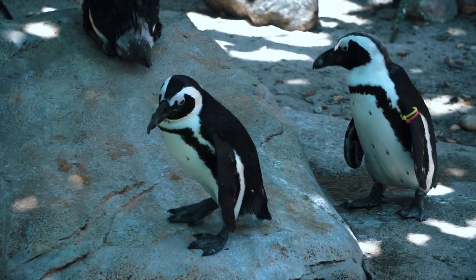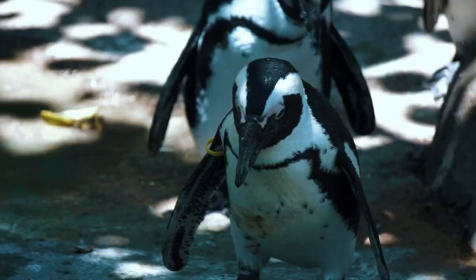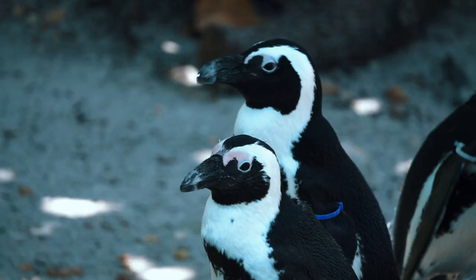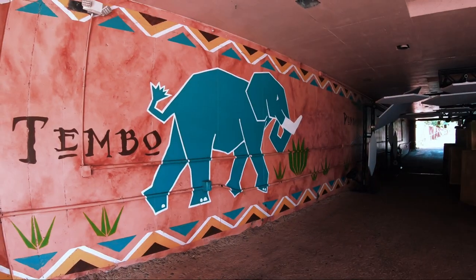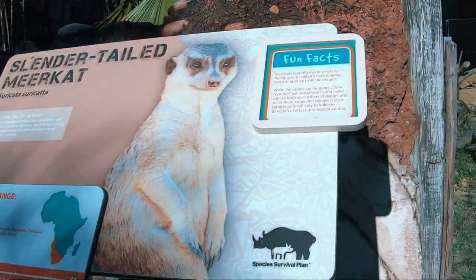First up on our trek, near the entrance to the pathway taking us into Africa, we come across the habitat of the African penguin. These birds have a loud, donkey-like call that has earned them the nickname Jackass penguins. We'll come back and visit them more in a later video.